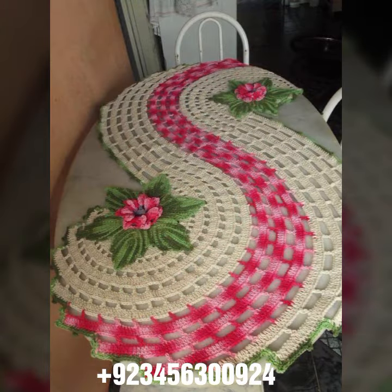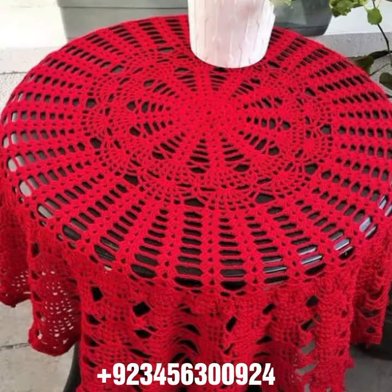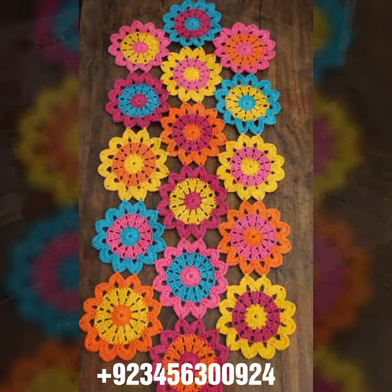We also have curtain designs, crochet cardigan, blouse, and top designs. And crochet baby material like crochet baby frog design, baby sandal design, romper design, baby bow design, cap design, scarf, caplet, and capsule design.